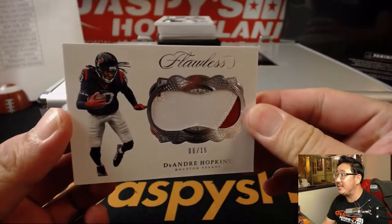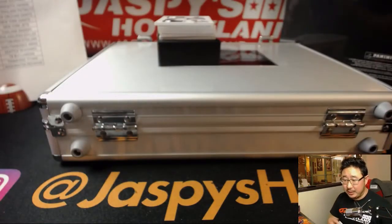Six out of 15, DeAndre Hopkins — nice two-color patch. Texans. Derek.